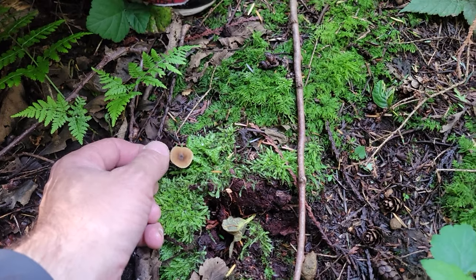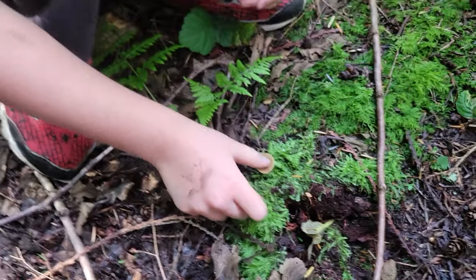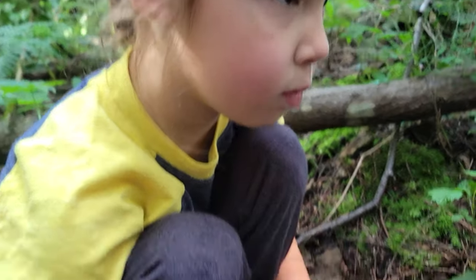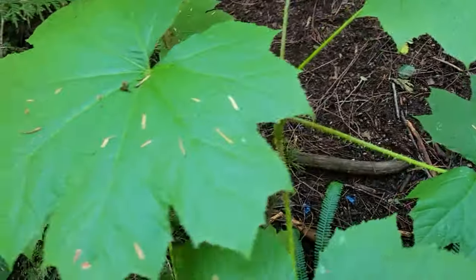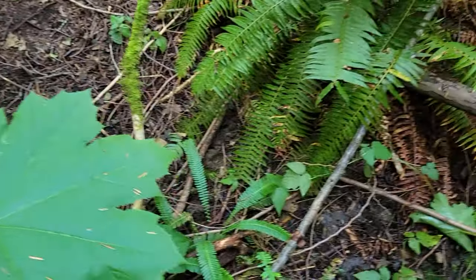That one's got gills — it's a little Inocybe. These guys can be poisonous sometimes, so you want to leave those little brown mushrooms alone. Don't ever eat that, okay? Unless we know exactly what it is. That one might be poisonous. Don't touch that plant over there — that's devil's club. That thing's got thorns. Dangerous.